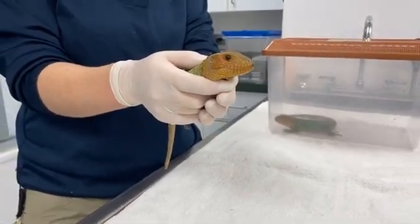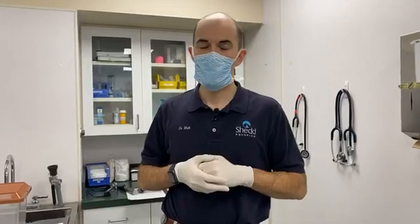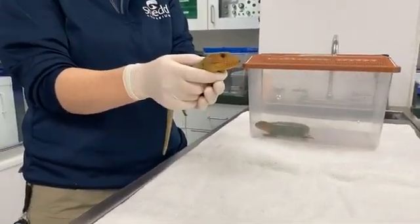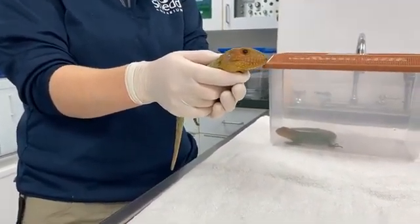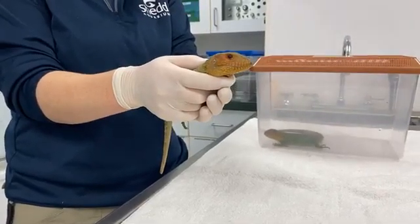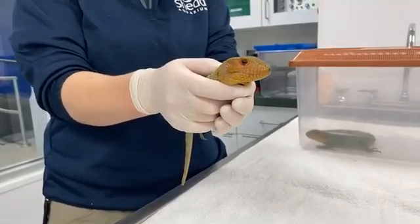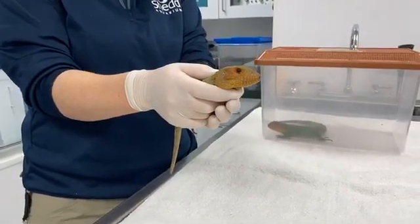Caiman lizards are part of the tegu family — black and white, gold, red tegus — and caiman lizards have a forked tongue just like monitors, because they're on the evolutionary tree more closely related to snakes. They use that tongue to taste the air, bringing scent particles in with that quick movement into the roof of their mouth, depositing them in what's known as the Jacobson's organ. In a split second they can determine whether they're smelling predator, prey, or another caiman lizard.